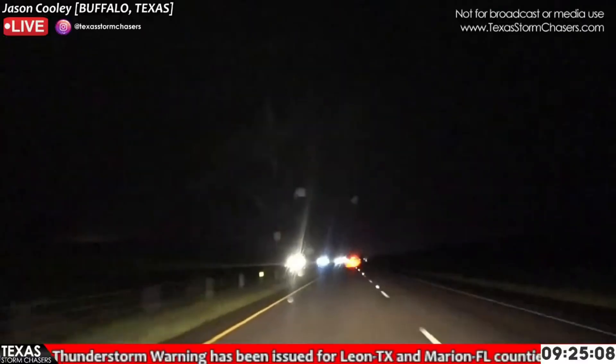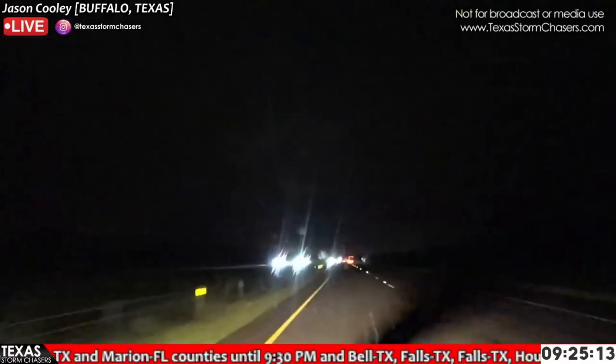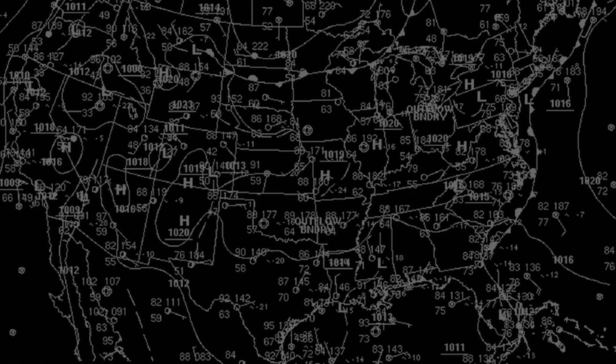I've got a traffic jam up here. Whoa, whoa, whoa!